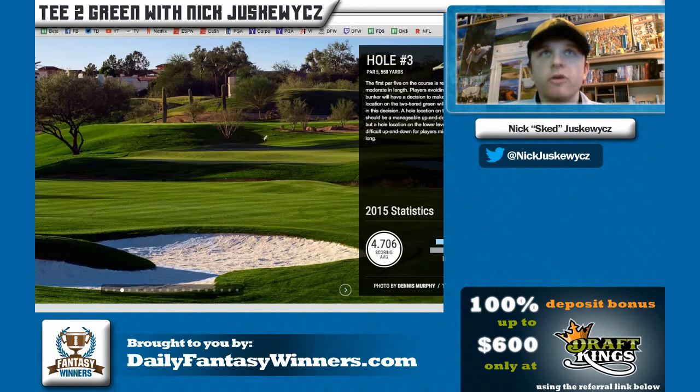Moving on to the TPC Scottsdale Waste Management Phoenix Open. The golf course is par 71, about 7,266 yards. There are four eagle holes on this course even though it is a par 71 — three par fives and one par four. You're looking at hole number three right now, which is the first par five on the course at 558 yards.